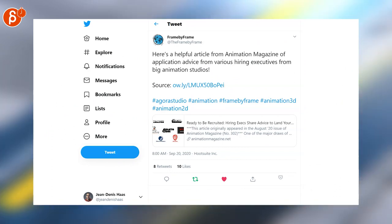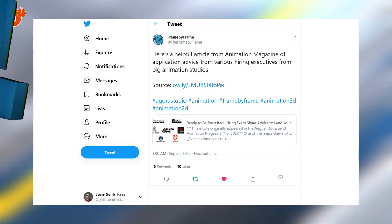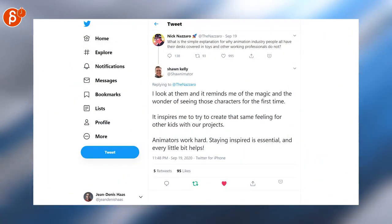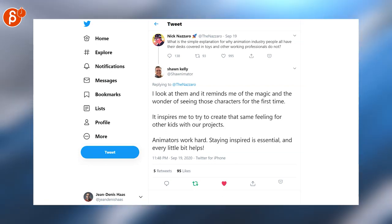This is indeed a helpful article with a post about various hiring executives from big animation studios — the hiring practices, what to do and what to pay attention to. Very helpful. Love this question, I love the answer by Sean. If you have any toys on your desk, I'm actually curious — why do you have them on your desk? Maybe post in a comment your reasons.